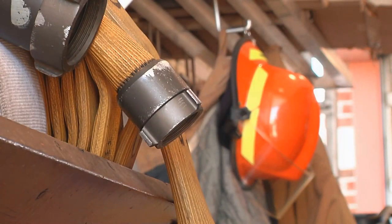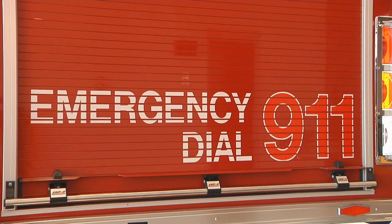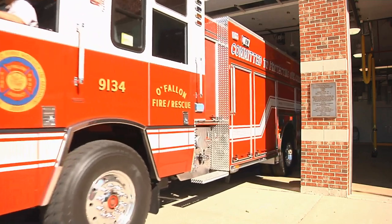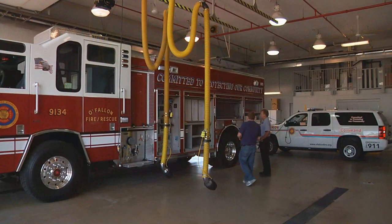The O'Fallon Fire Protection District is making O'Fallon residents safer with a major upgrade in their fire truck fleet. This new pumper will be placed into service at Station 3, located at 600 Laura Hill Road, just east of Highway K.